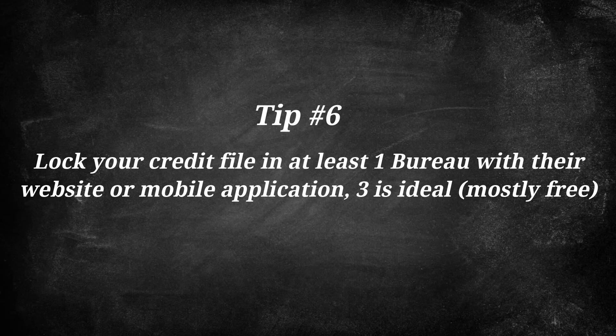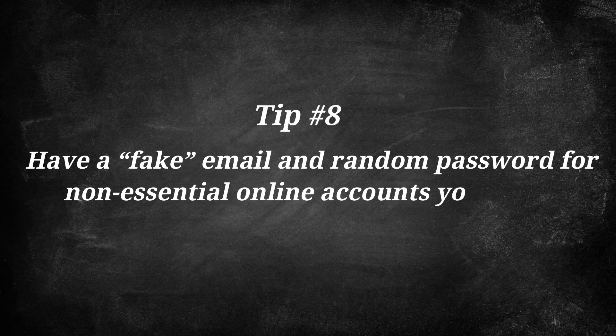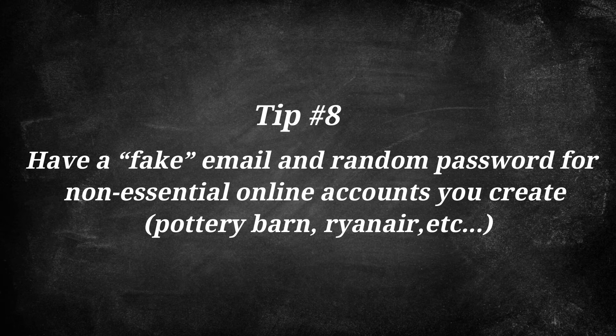I recommend at least doing it on one of them, and chances are that'll at least help mitigate. Number seven: make sure your home Wi-Fi network requires a password to access it. Number eight: have a fake email and random password for non-essential online accounts you create. For example, if you're using Ryanair, Pottery Barn, gardening.com, or whatever non-essential vendors you work with, use a separate email that's separate from your main email that's tied to things like your financial accounts.